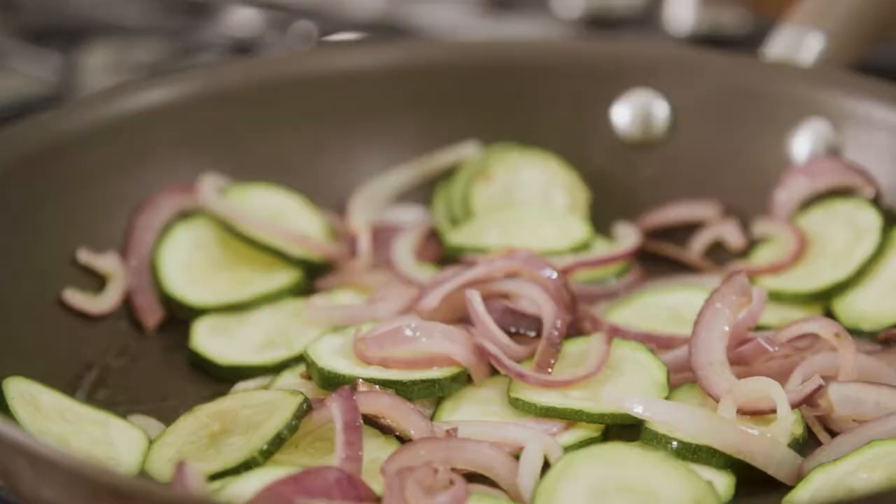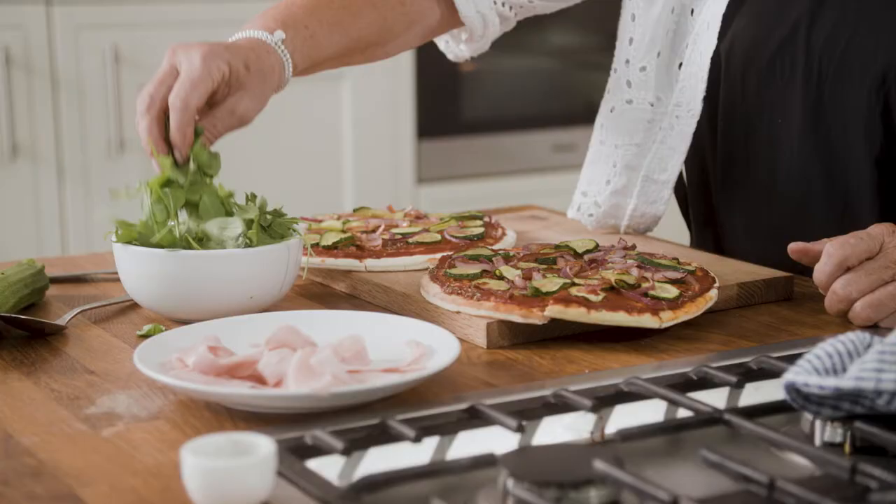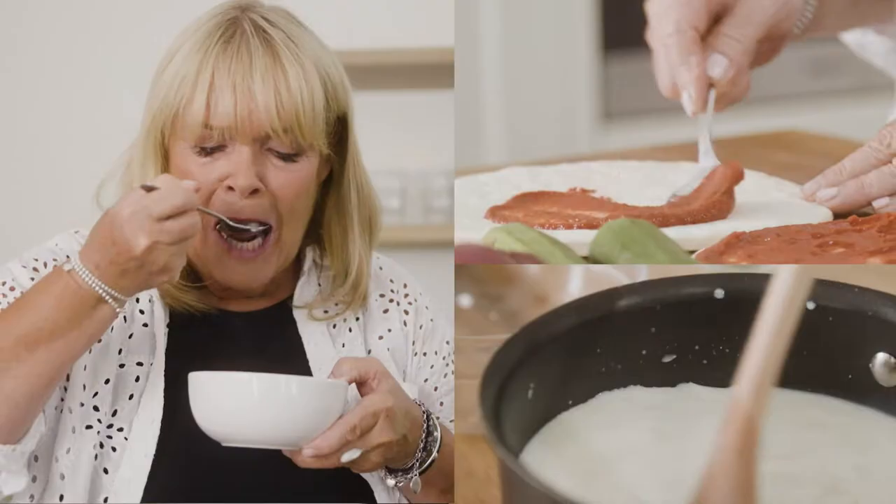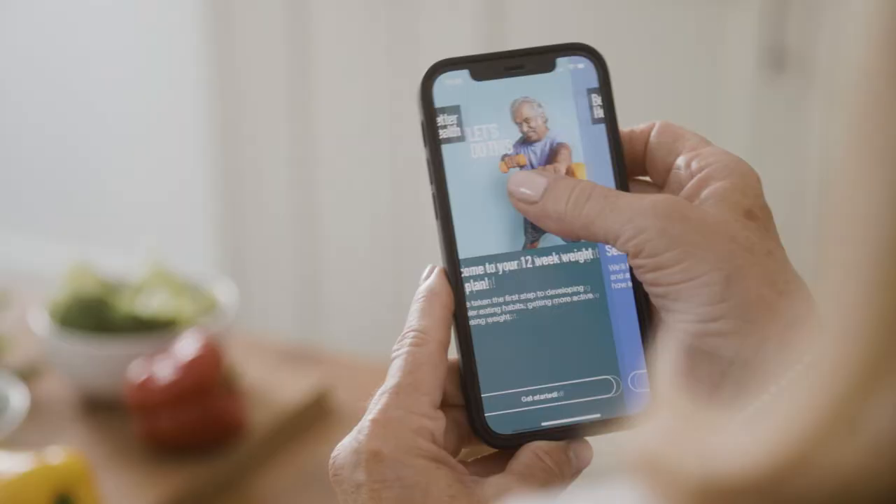I don't know about you, but I found the last 18 months really challenging, especially when it comes to food. But speaking to friends and family, it seems a lot of us have gained a few extra lockdown pounds, myself included. But I'm seeing this year as a fresh start to lose some weight and to feel healthier about myself. And the good news is that Better Health have a load of free and easy to use apps that are there to help.